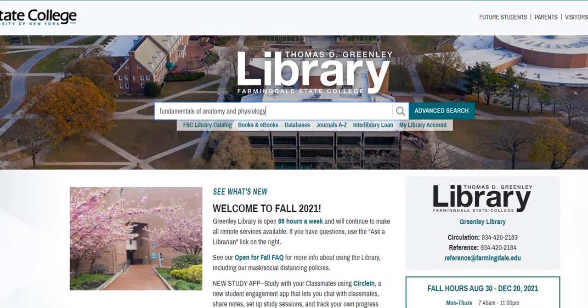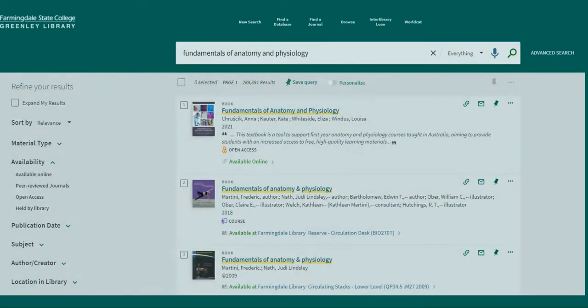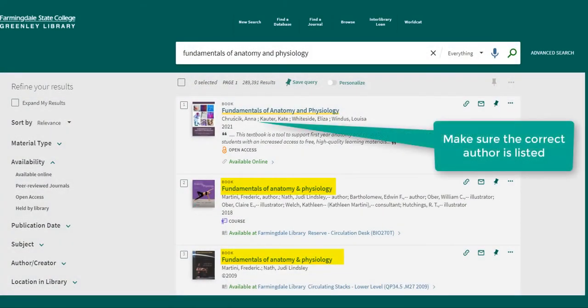If you don't see your course listed, try searching for the book by title. To do this, go to the search box at the top of the library homepage and type in the title. If the book you're looking for has a common title, you might also want to add the author's name.